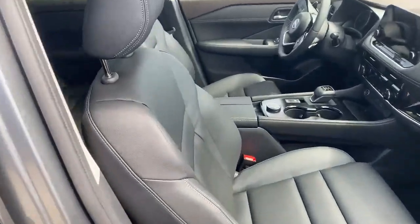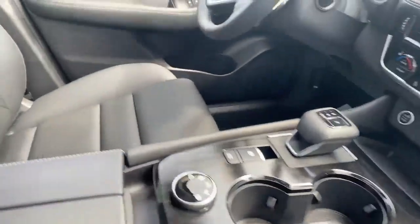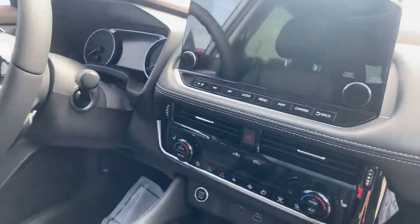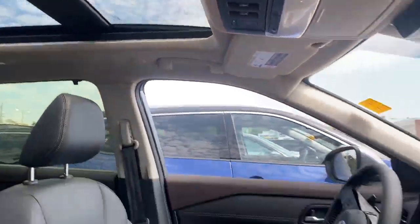Let me show you a quick look inside the interior here. We have nice leather seats, power seats on both the passenger and the driver's side, all your drive modes down there, shifter, and a big 9-inch touchscreen display. There are also steering wheel controls, lots of room in this, and my favorite part — that big moonroof up top.